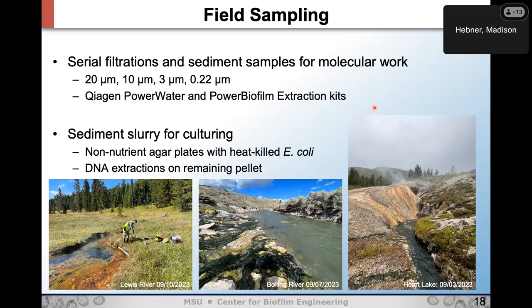We run extractions with the PowerWater and PowerBiofilm extraction kits. We also run quantitative PCR for an initial presence-absence test. On the culturing side, we collect sediment slurry — right at the interface of sediment and water, where we think the amoeba hang out. We grow them on non-nutrient agar plates with heat-killed E. coli, run passages, and send off DNA extractions of the pellets for sequencing.